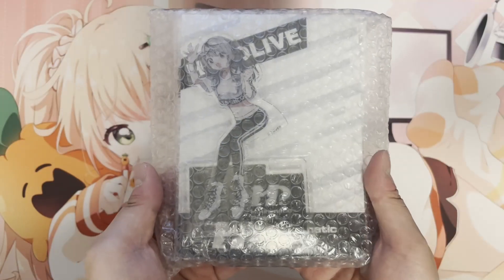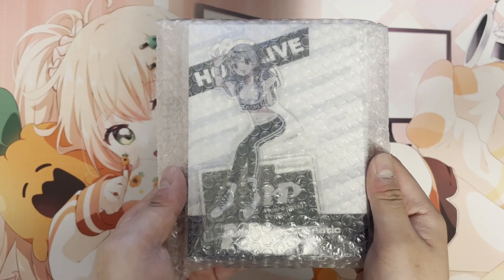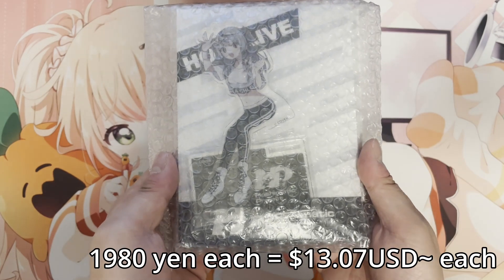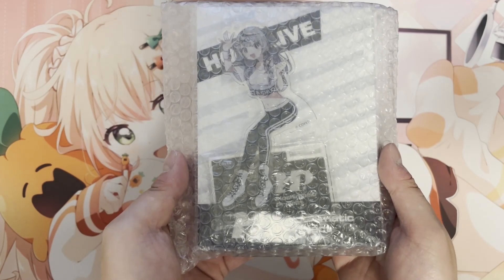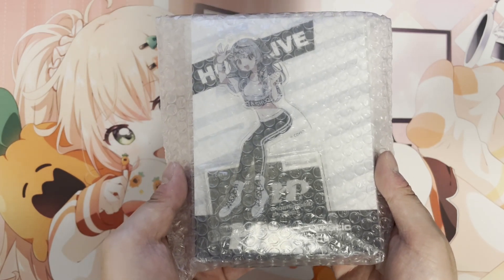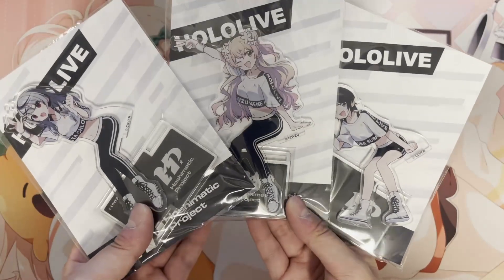This is the acrylic stand from the Hoshimatic project and I got three of my Oshis. Originally I was going to get five or six, but this acrylic stand is almost 2000 yen each, so I had to hold back on two or three of them. It's a special acrylic stand where you can hang the legs at the edge of the table. I had to get Subaru, Nene, and Sakamata — those are the three I got.